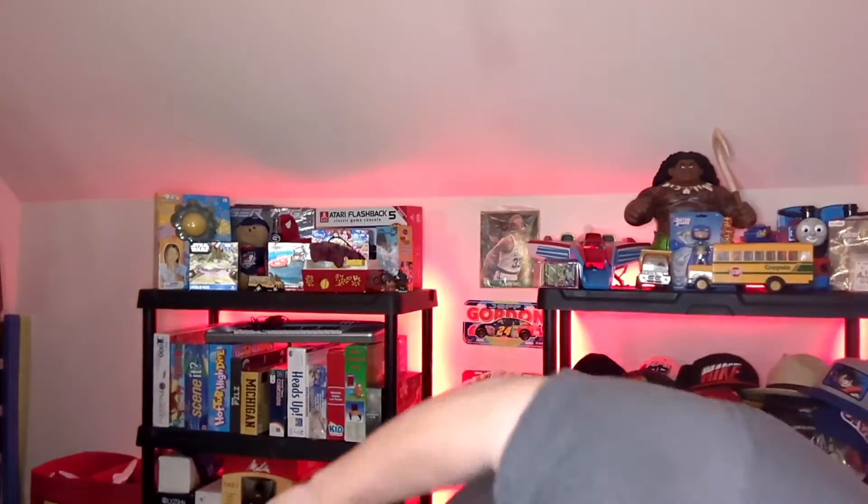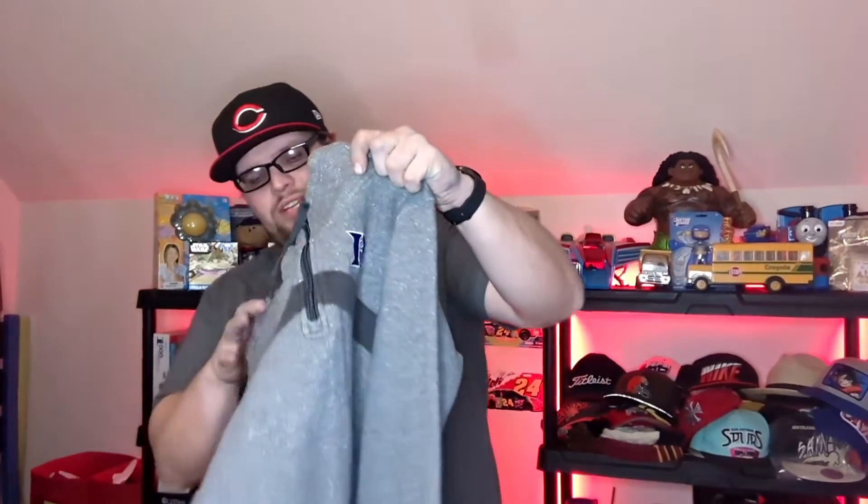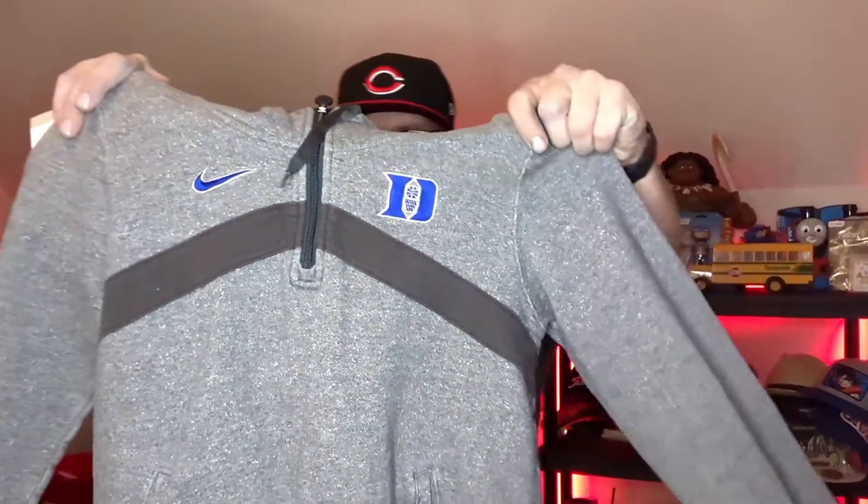This one is a Duke Blue Devils sweatshirt — Nike. Probably the main reason why I picked it up is because of that swoosh. It's amazing how just the swoosh will make you pick something up. That sold for $24 free shipping.